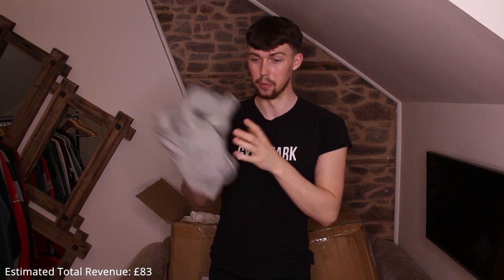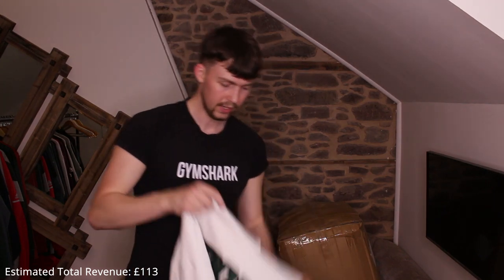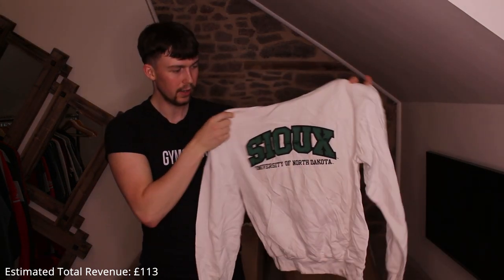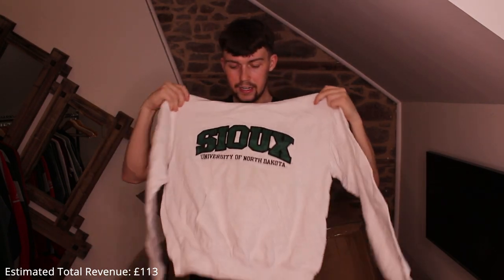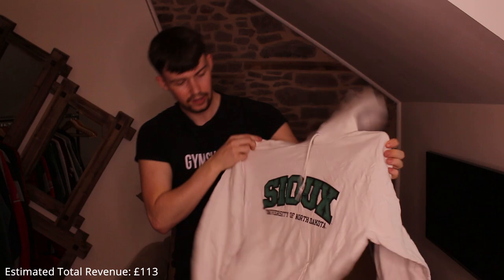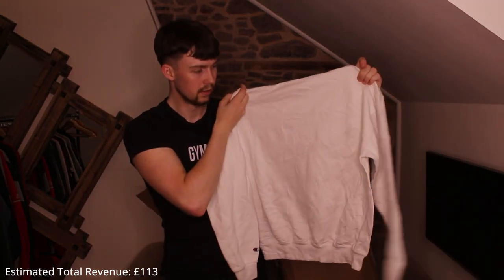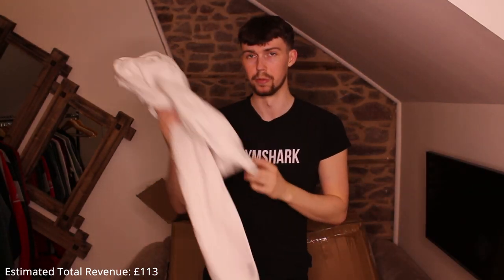I love white Champion pieces. This one is a CCU — University of North Dakota — really nice hoodie. It's a medium but it's shrunk a bit, fits more like a small-medium. Great condition; normally with these you get yellow marks but I can't see any. This is a £30 piece for sure, especially because it's white.